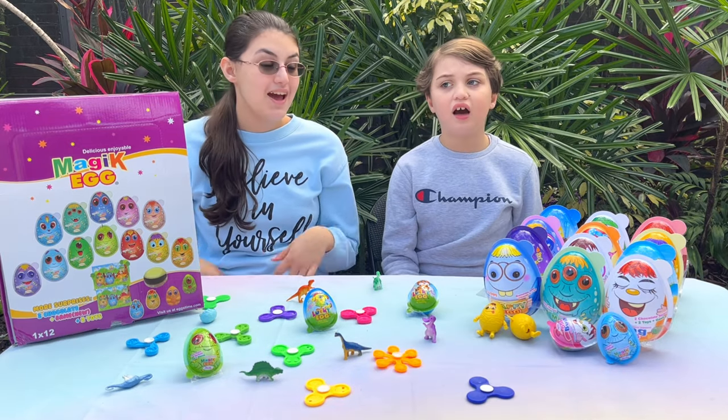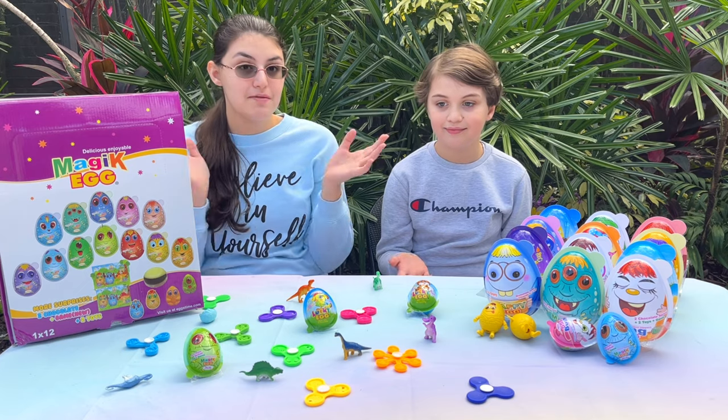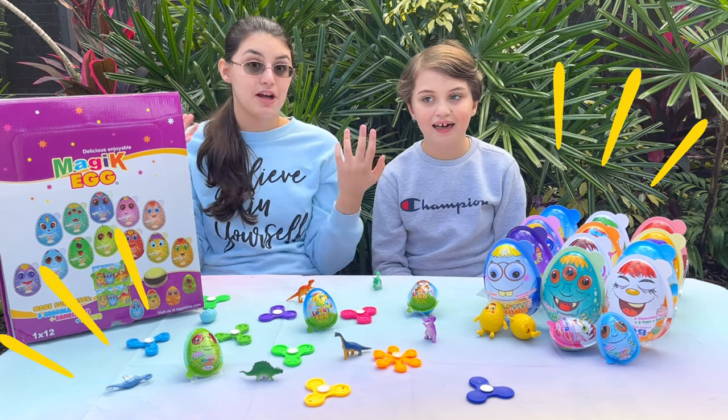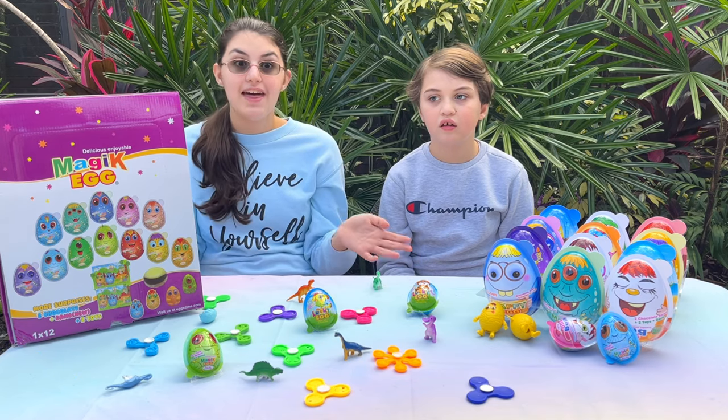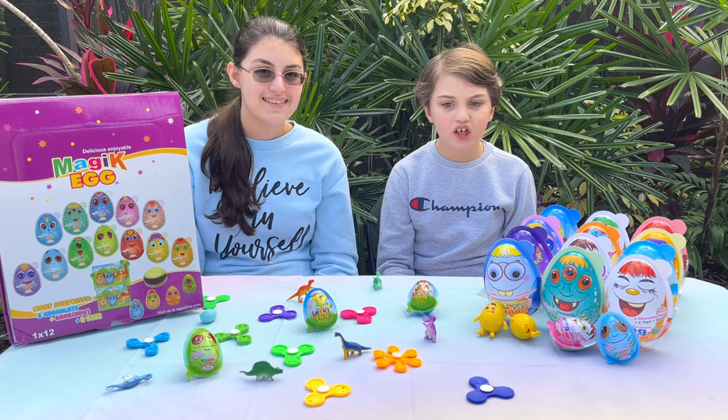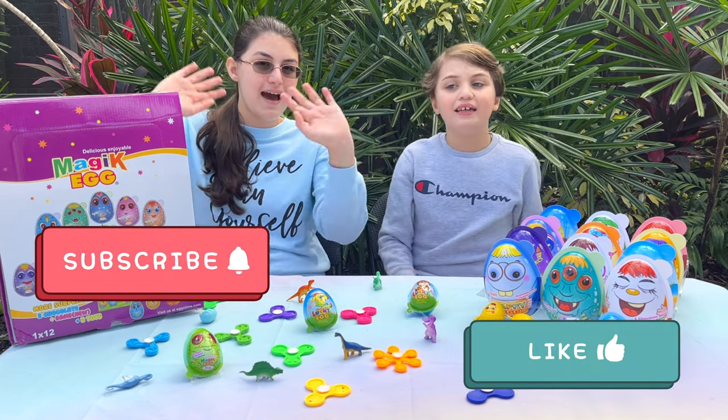So that was the end of our video! We hope you guys enjoyed watching us unbox all of these awesome surprises! We got so many cool surprises, and the chocolate and gummies were really good! Don't forget to subscribe and like this video! Bye!